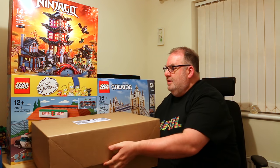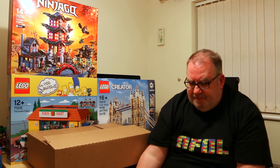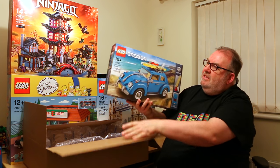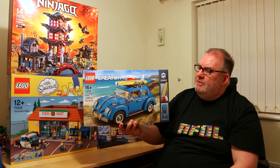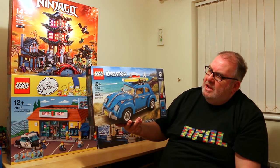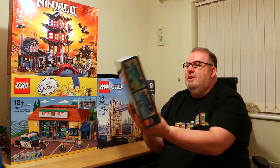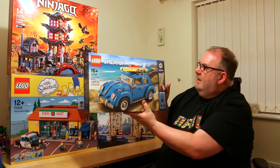There's another set here that was a Christmas present — this was a gift from my mother-in-law. It's the Volkswagen Beetle, set 10252, with 1,167 pieces. It's a great little set; I absolutely love the colour of the Beetle. In a previous haul I bought the camper van, so this will be a great addition to go with that and will make a great little display piece.